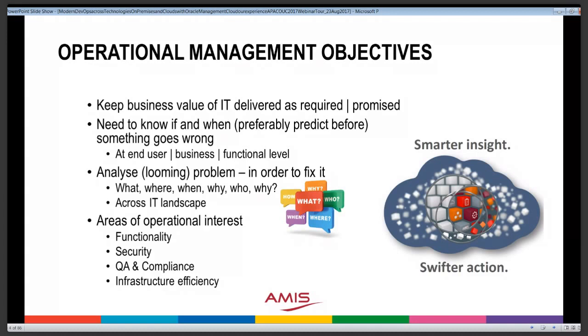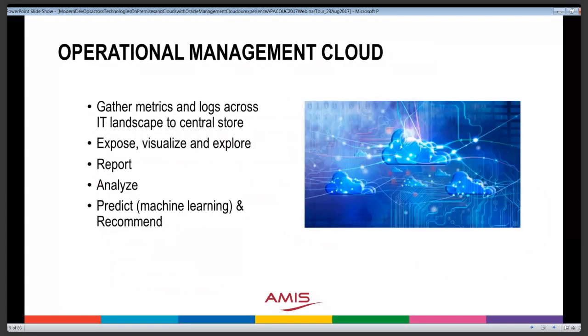It's not easy to pursue all these objectives. We would like to have an operational management cloud able to gather metrics across the IT landscape and bring them together in a single location where they can be analyzed, visualized, and reported from — and used to find, resolve, and ideally predict problems, perhaps using machine learning. This includes both real-time metrics and log files, which may not be real-time but still provide a lot of information about what was going on in our systems.